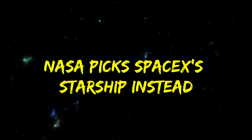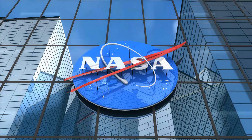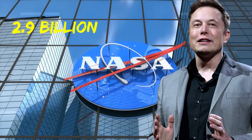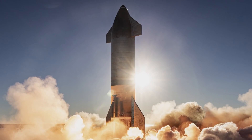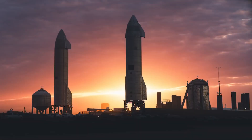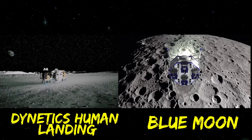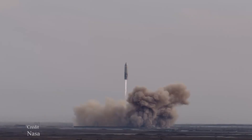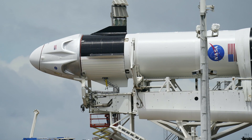NASA picked SpaceX's Starship instead. To the surprise of many, NASA picked Elon Musk's SpaceX as the sole recipient of the $2.9 billion contract to build the HLS for the Artemis program. NASA announced the award in April of 2021, stating SpaceX offered the best value and ratings to the government. This was regarding the cost of developing SpaceX's Starship vessel, which costs a lot less than Blue Origin's Blue Moon Lander and Dynetics' Lunar Lander vehicle. NASA reiterated that it was strapped for funding and needed to make the best economic choice, and SpaceX has proven to be a cost-effective company with successful crewed missions to its name.